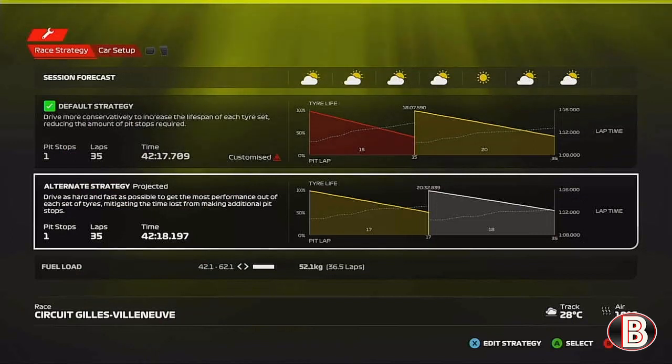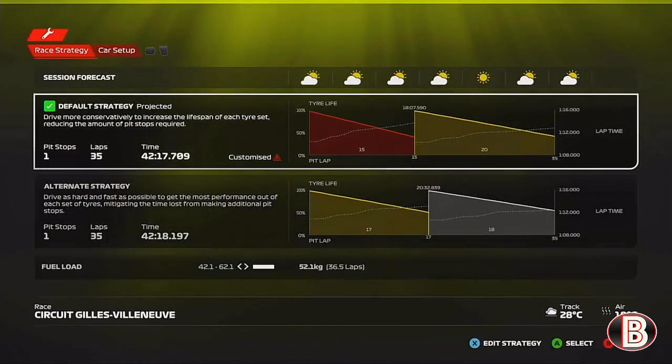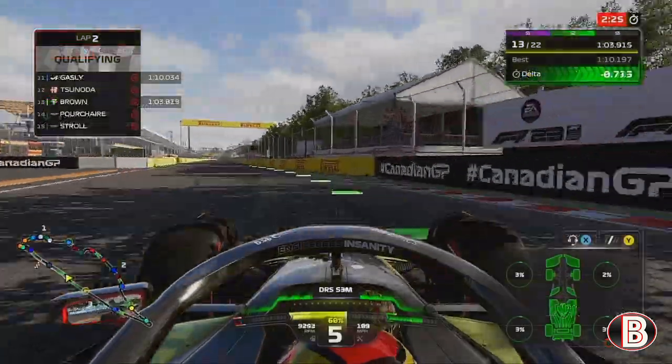So we're here on the grid ahead of the Grand Prix — we've put it on pole position, no rain expected, and we are going to be doing a one-stop starting on the softs and going to the mediums.